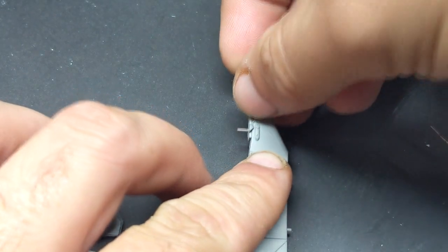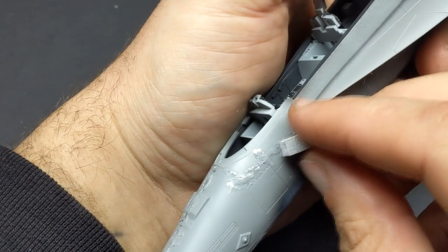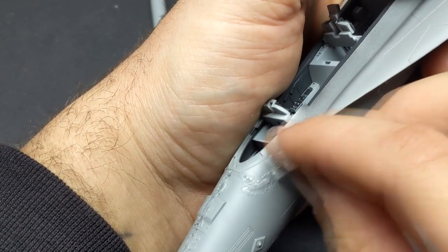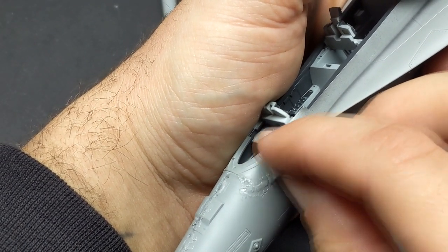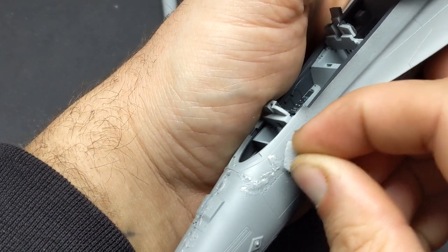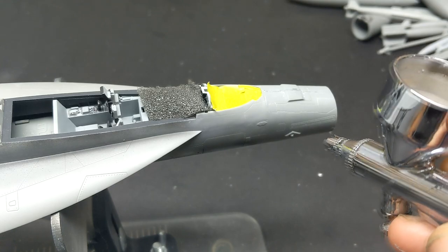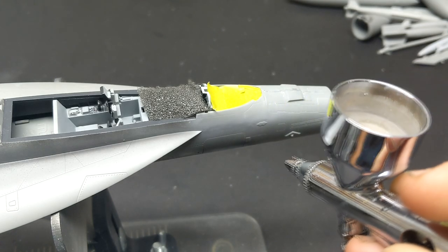By using pins on the pylons, Meng gives you the option of switching out the ordnance on the model. Then it was back to more cleanup on the nose with sprue goo — that took a few nights and sucked the fun right out of this kit. After a few nights and rounds of filling and sanding, I was finally ready to move on from the seams.